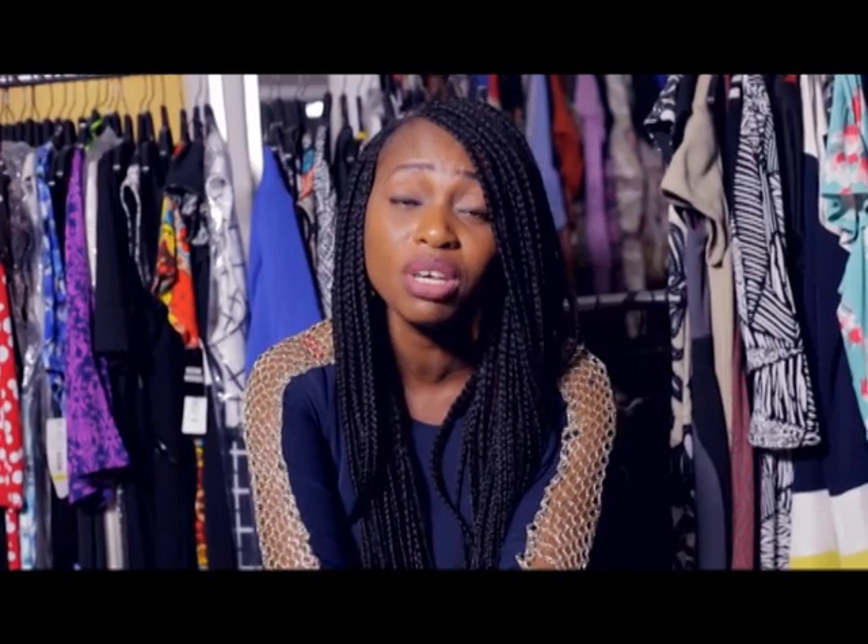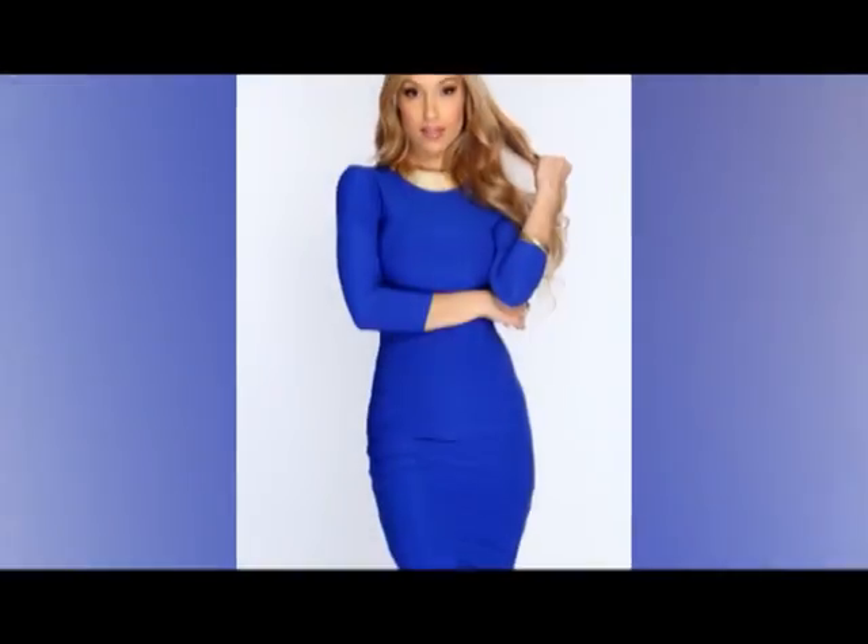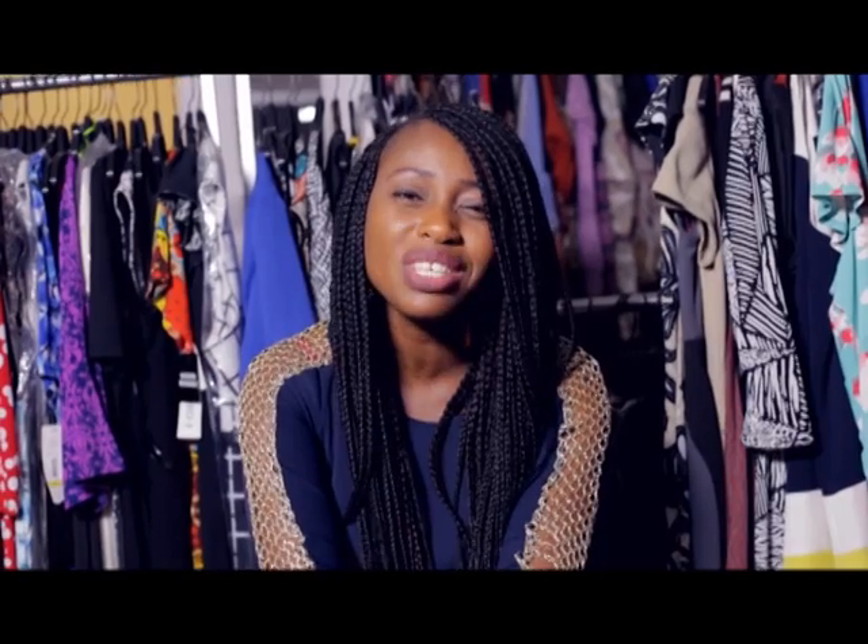Be it a maxi, be it a mini, be it a midi wrap dress — whichever one, it's really cool to have one. What makes it amazing is the power of the wrap dress to actually suit every single kind of body size.